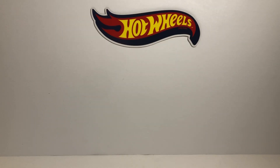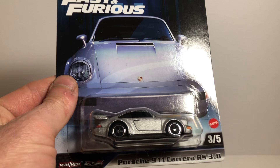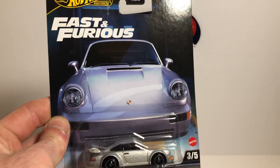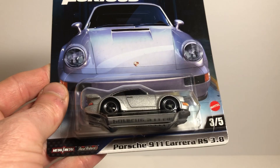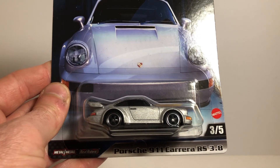What's going on everybody? Tonight I have the last addition to the newest Fast and Furious set that's been out around here that I needed — the Porsche 911 Carrera RS 3.8.